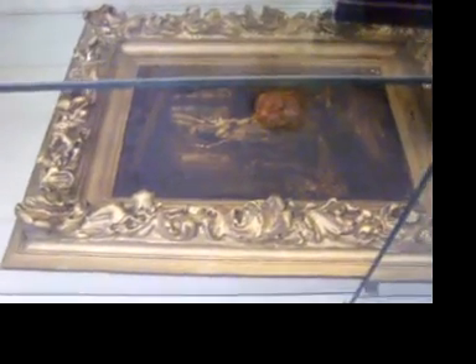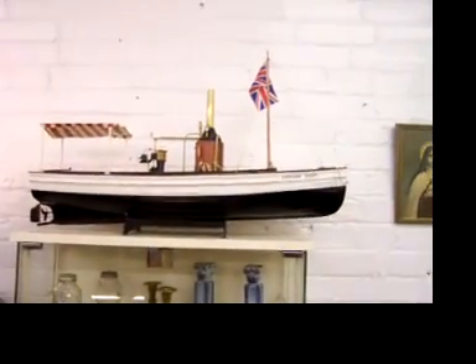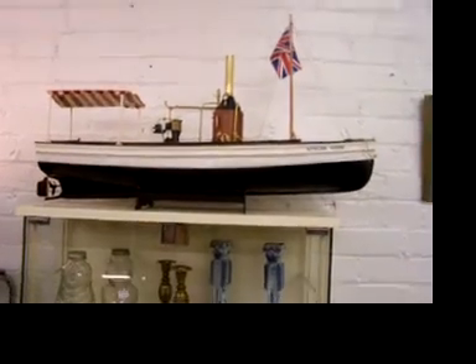Nice oil painting down there — it needs to be restored, it has flaking on it. Another one of the armada. We have 12 of these ships — came from one of the estates.